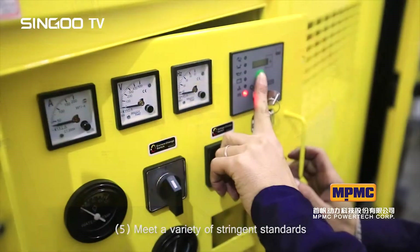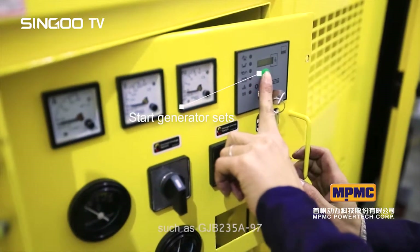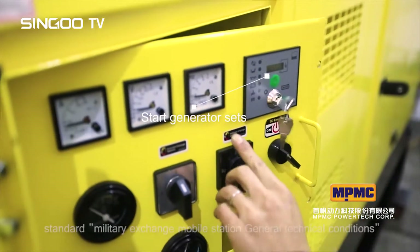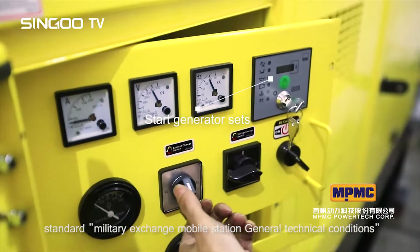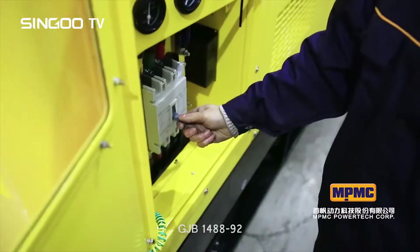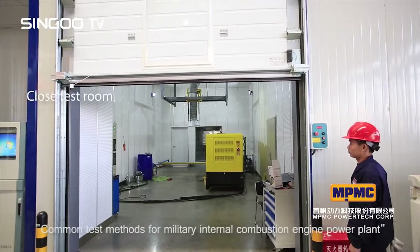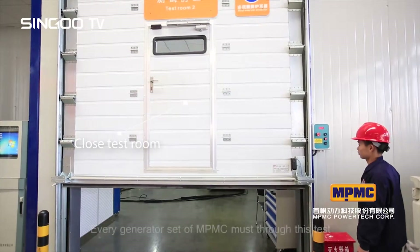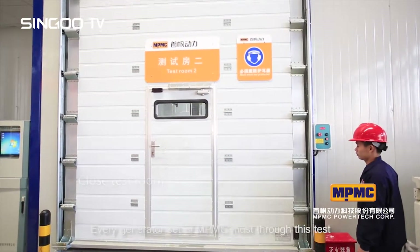The system meets a variety of stringent standards, including GJB 235A-97 (military exchange mobile station general technical conditions) and JGB 1488-92 (common test methods for military internal combustion engine power plants). Every generator set from MPMC must pass this test.